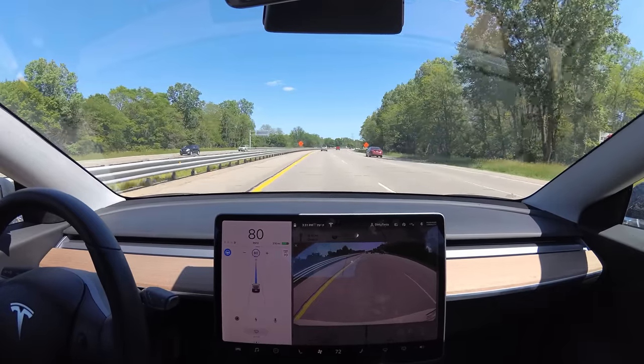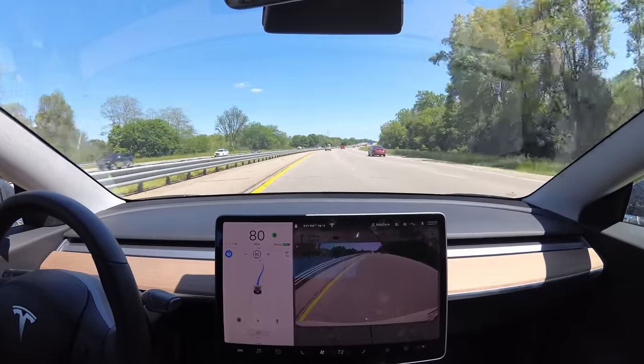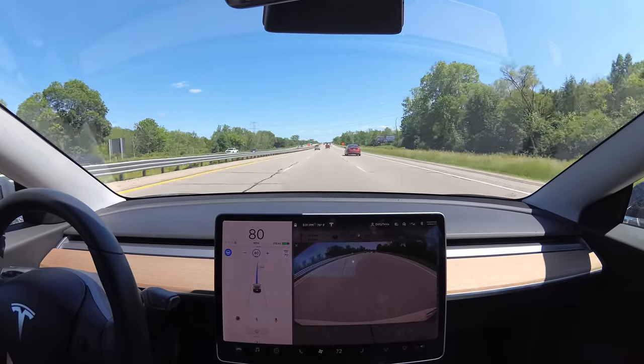I don't know what we're waiting for. I'm just gonna do it manually — so I hit the turn signal and now the car's doing it. There's somebody behind me, but you can tell they're not very close. They're not trying to pass me, but I don't like to sit in that lane.